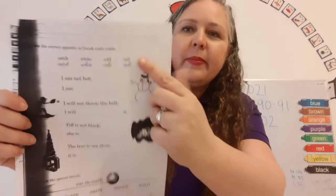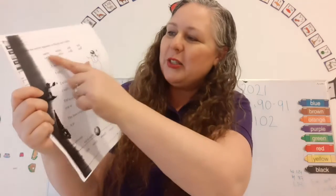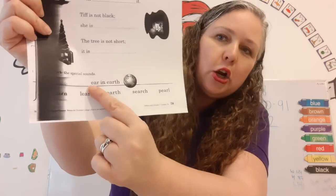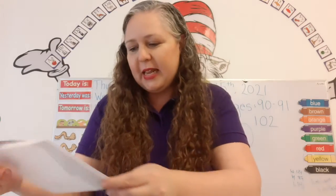Choose the correct opposite to finish each riddle. It says: I'm not hot, I am... What do you think? Cold — there's the words up there. Super! Circle the special sounds in — er, in — earth. You've got it. Super.